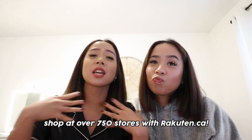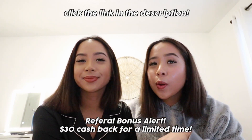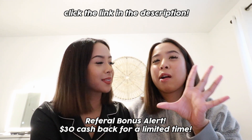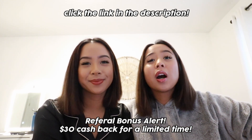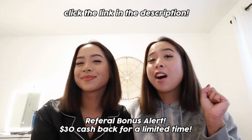By shopping through Rakuten, you're able to earn cash back on your purchases and they have a ton of stores to choose from — actually over 750 stores. We've actually been using Rakuten even before we partnered with them, so I love how we're able to share this with you guys. We've gotten a few checks in the mail, which is a really good thing especially during this holiday season. Download the Rakuten extension on your browser so you can earn money on all your purchases every time you visit a supported website. You'll automatically get a notification showing the amount of cash back you can get.